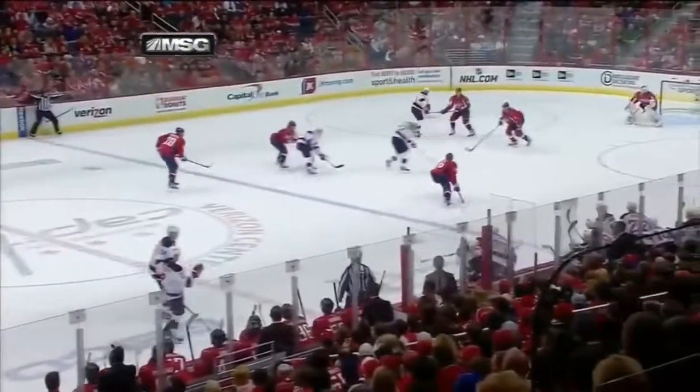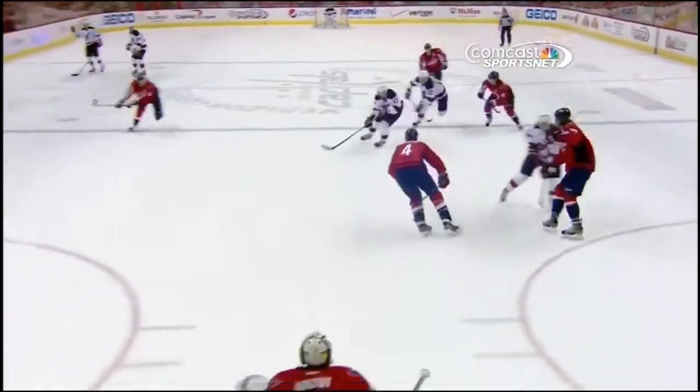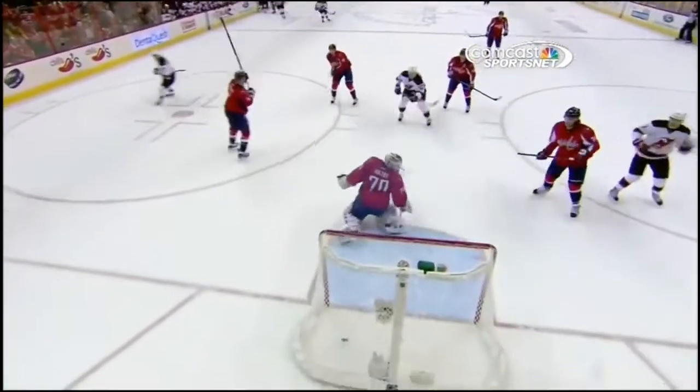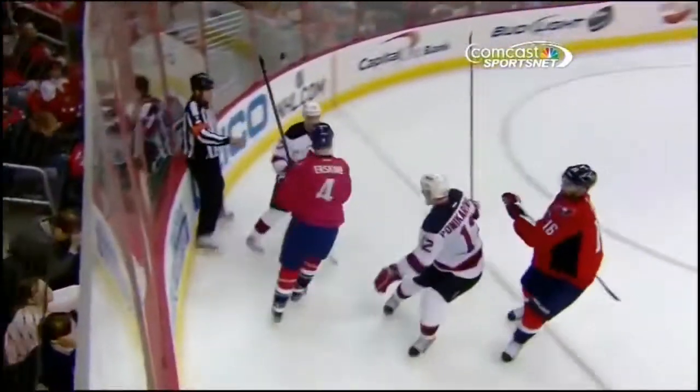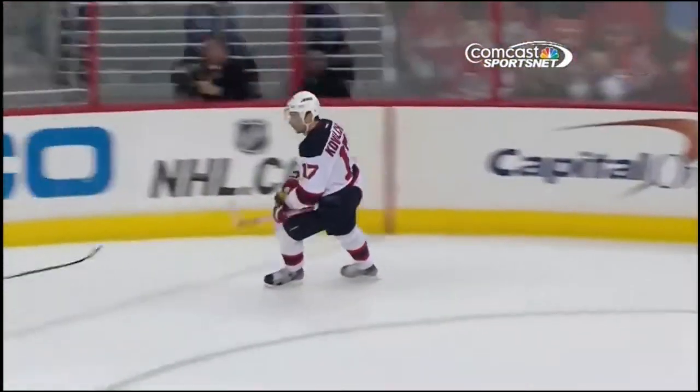Did you see what he did, Steve? He pushes that defenseman back. Look at how far that D is — second play, but it's Loktyanov who makes it. Notice how he pushes Erskine back, then Kovalchuk — a la Alex Ovechkin. All great scorers use the defenseman as a screen.